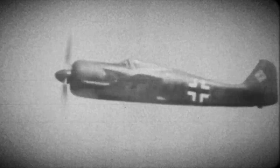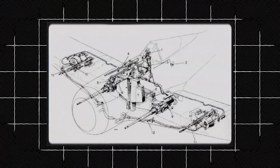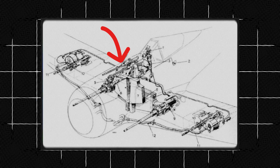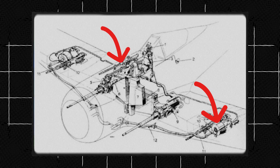Subsequent versions included enhanced engines to improve overall performance. The armament of the FW 190 was truly impressive. The aircraft usually carried a powerful combination of machine guns and cannons, which made it highly effective in both dogfights and ground-attack missions. The armament typically consisted of two 7.92mm MG17 machine guns in the engine cowling and two 20mm MG151 cannons located in the wing roots.